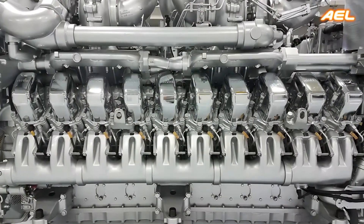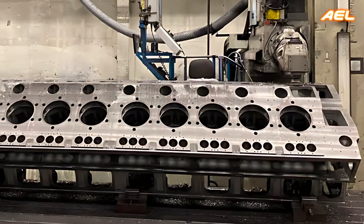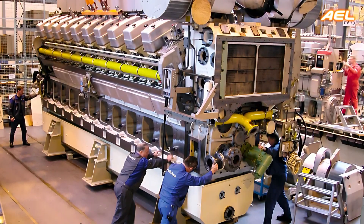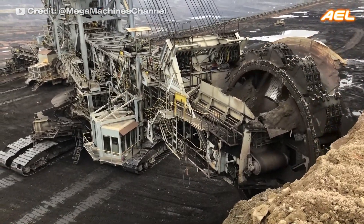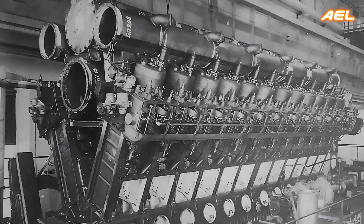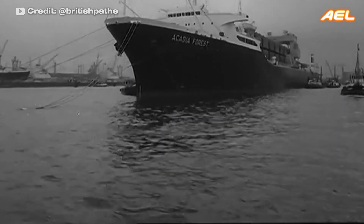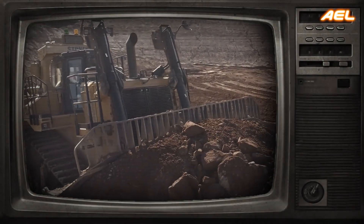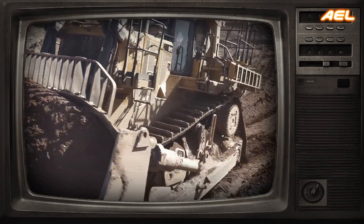The V-20 engine is a powerful internal combustion engine with 20 cylinders arranged in a V-shape, with ten cylinders on each side. This design provides a more compact engine with high power output. Large diesel V-20 engines are widely used in heavy-duty applications. In the 1930s, Mercedes-Benz produced V-20 engines specifically for large marine vessels, known for their exceptional power and durability. The V-20's advanced engineering and ability to deliver high performance in extreme conditions became a major innovation in engine technology.